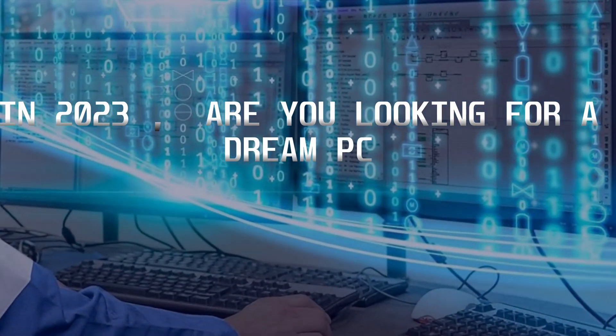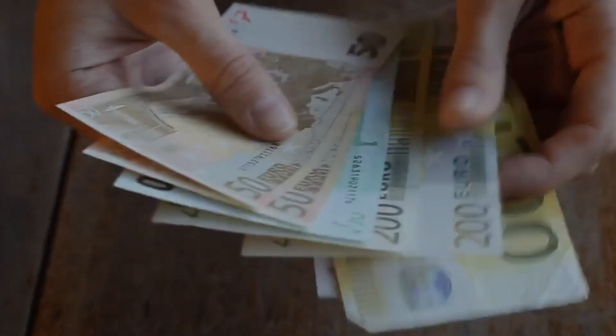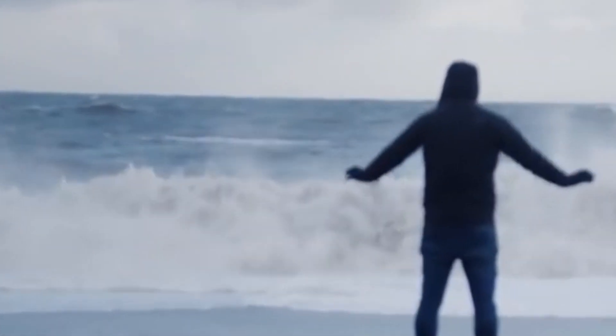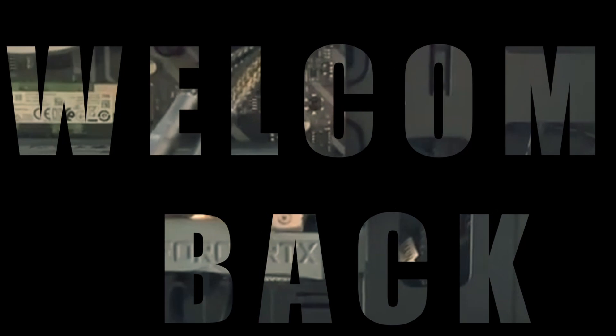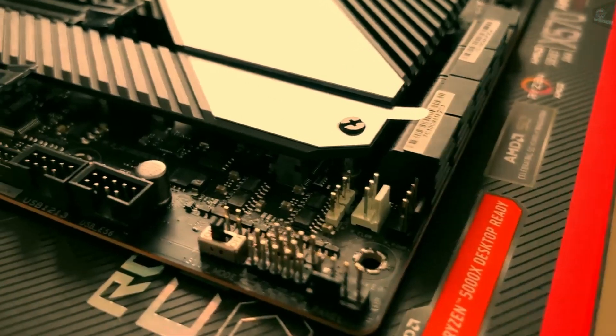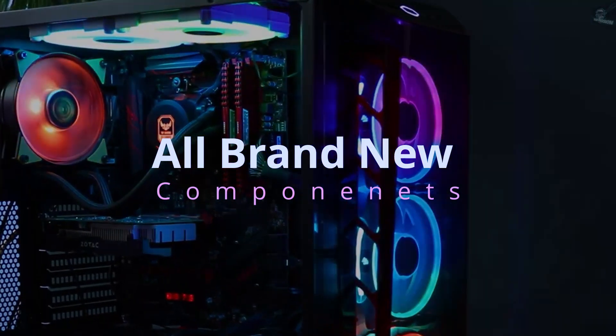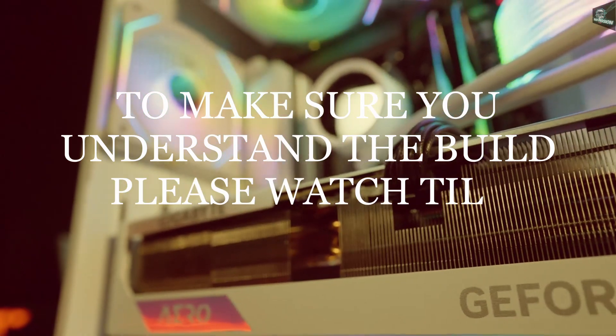In 2023, are you looking for a dream PC to be built for all your gaming and editing needs? I understand that most people don't have large budgets, so you are in good hands. Hello everyone and welcome back to my channel. Today's video is all about building a complete gaming computer on a minimal budget with latest components.